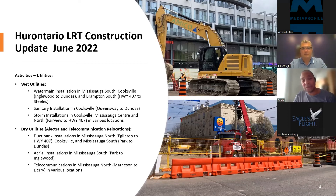As for dry utilities, that entails a lot of the electrical infrastructure that supplies power to adjacent properties, such as Electra infrastructure, and telecommunications such as Bell and Rogers. Dry utilities typically follow the wet utilities in terms of relocation along the corridor. This includes duct bank installation to have cables buried along the roadway in Mississauga North, Eglinton Centre, 407, Cooksville and Mississauga South. Aerial connections are also included, and some Bell fiber optic infrastructure is also being relocated as part of this work.